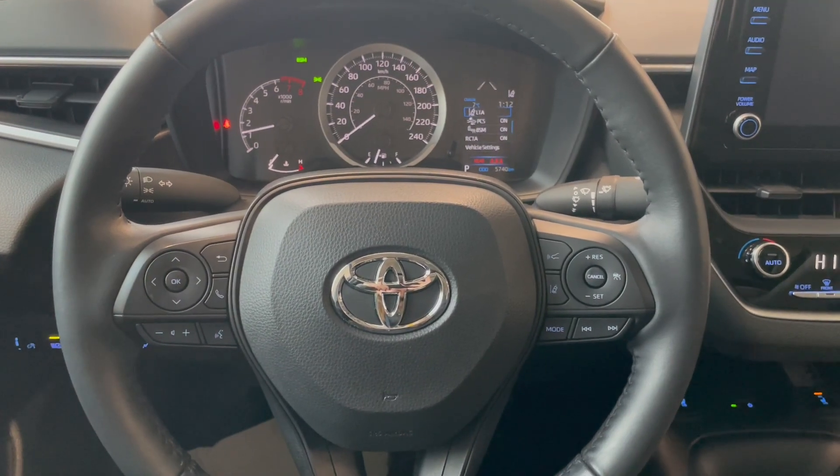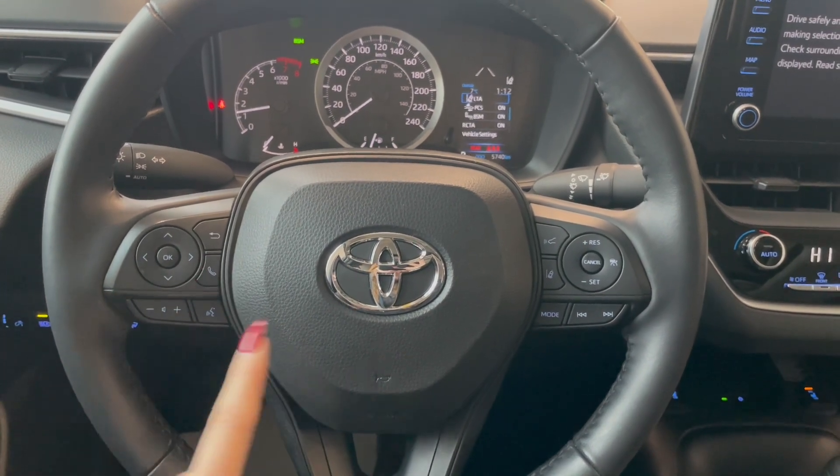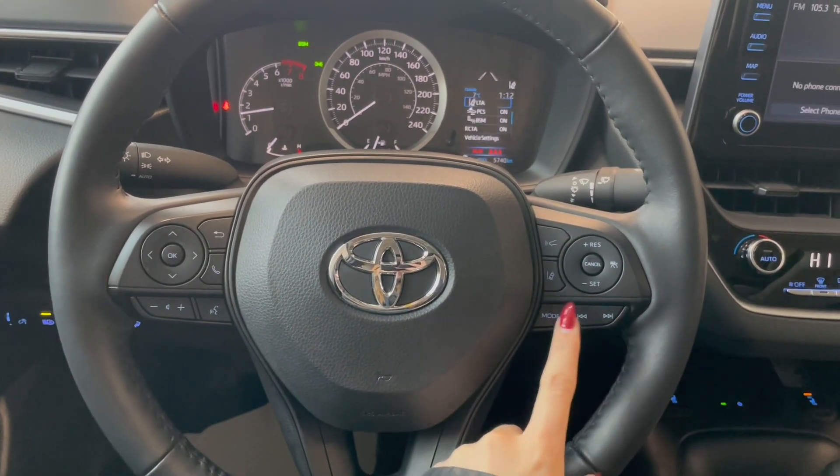Taking a seat in the vehicle and looking at the steering wheel, on the left side here we have our audio and phone controls. On the right you've got Toyota Safety Sense and your cruise.